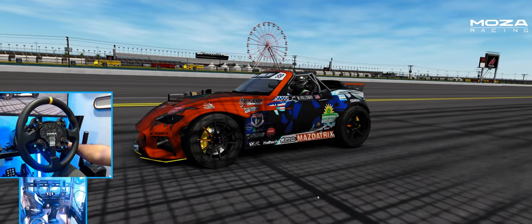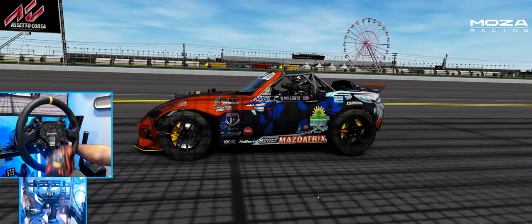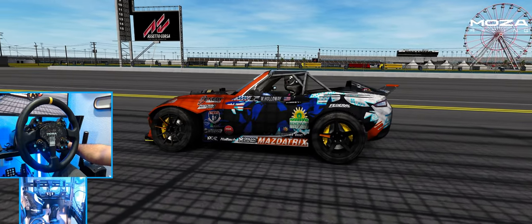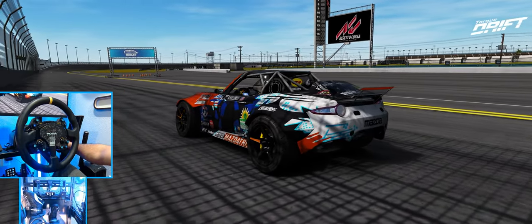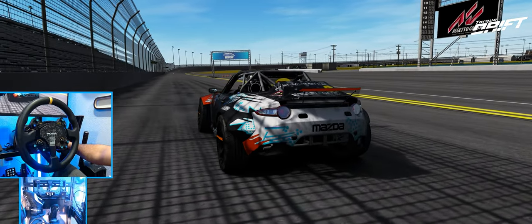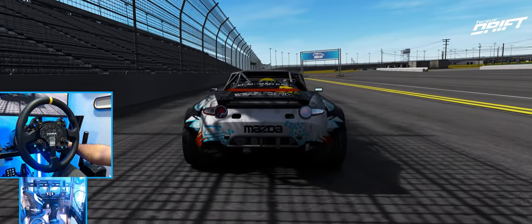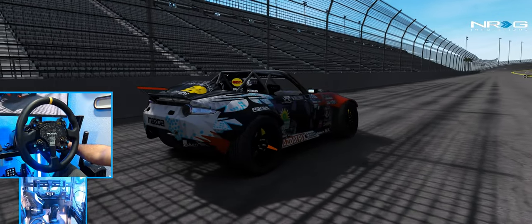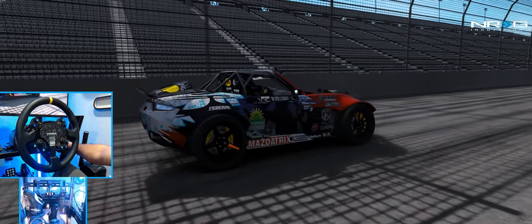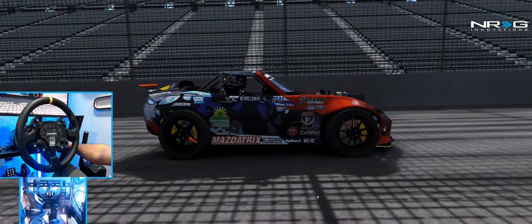Hello everybody, I'm Evil Rabbit. We're here on Assetto Corsa staring at this beautiful Renewable Lubricants Mazda Tricks MX-5 from William Holloway and Kyle Moham. Big thank you to both those guys for hooking me up with this car for today's episode, giving me the keys for a little redline bashing in this rotary monster.